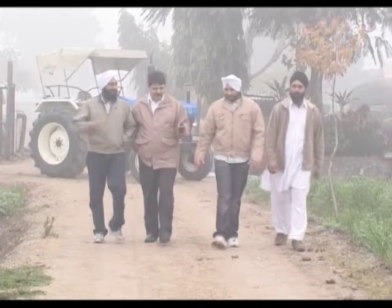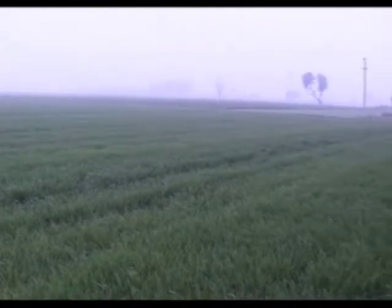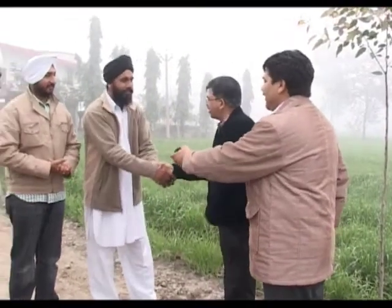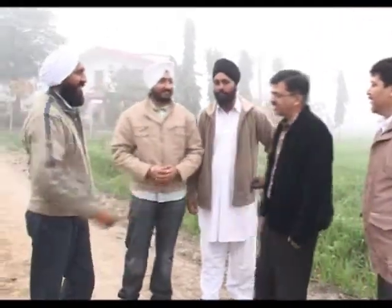We are standing on the Sandu's farmhouse which admeasures over 900 acres of land. They have got over 225 KSP pumps working in their fields. We will talk to Sukjinder Singh, Shailendra Singh, and Satvinder Singh. Let's hear from them what is so good about KSP pumps.